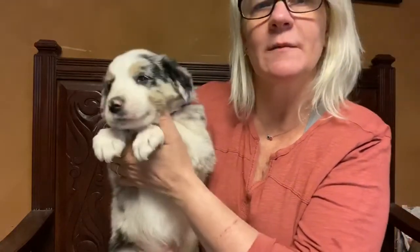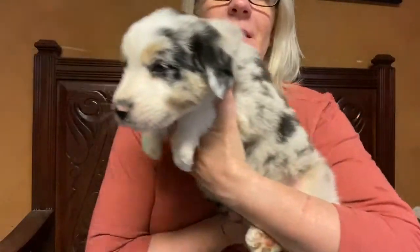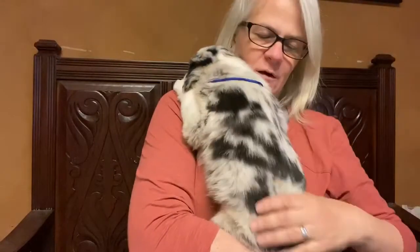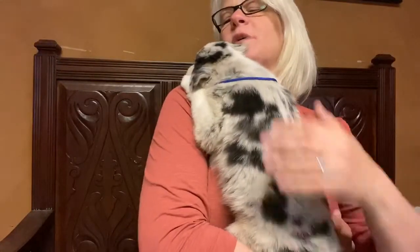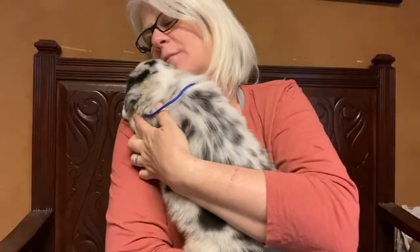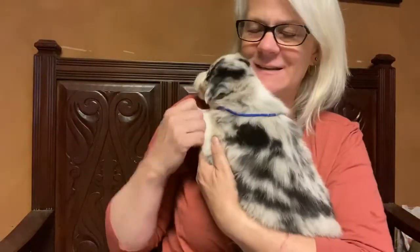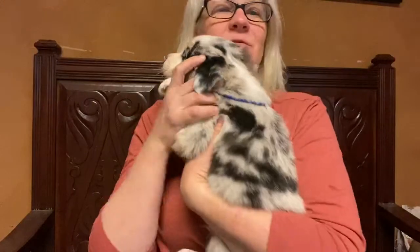This little boy is actually a great self-entertainer. I'm sure you've seen in his previous videos how he'll just go off, pick a toy, and start playing by himself. I think he's got a great imagination.